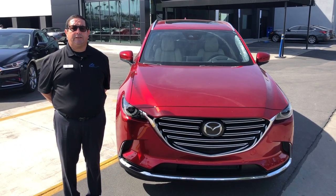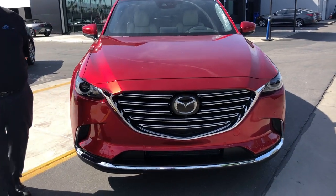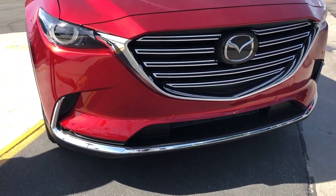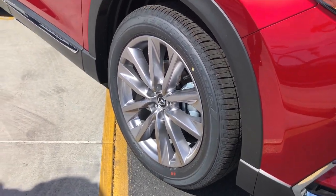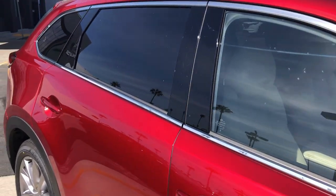Hi, Victor Centeno from Tastic Mazda. Today I'm going to show you the 2020 CX-9 Grand Touring. Starting from the front, the beautiful attractive grille, including 20-inch alloy wheels and heated mirrors with integrated turn signals.